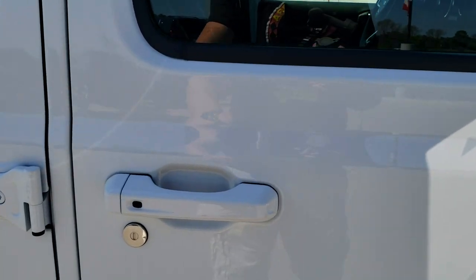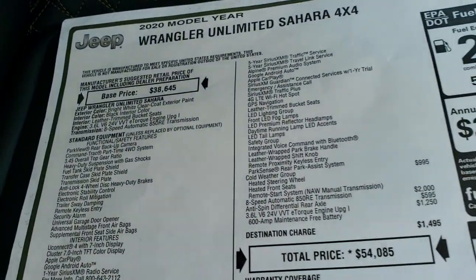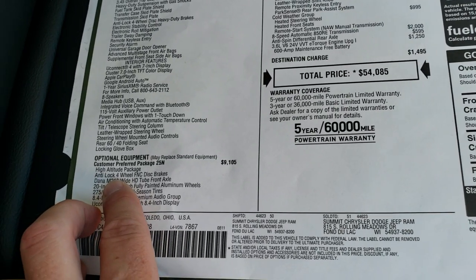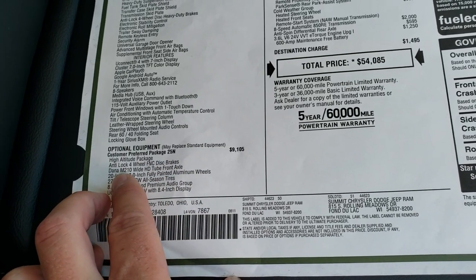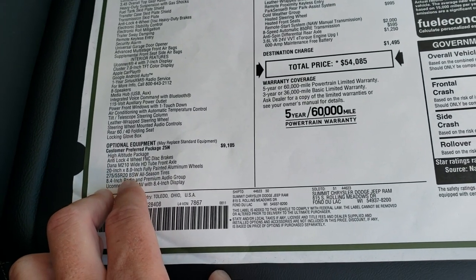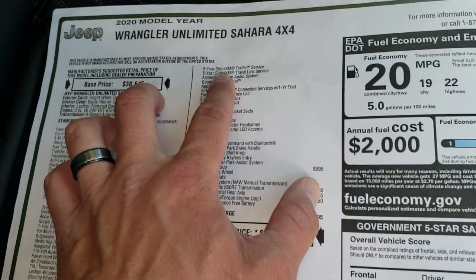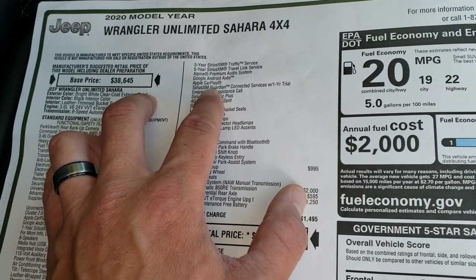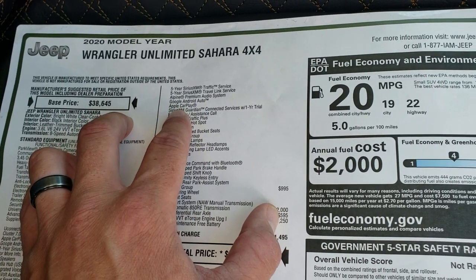Taking a quick peek at the original window sticker, here's what the high altitude package gives you: anti-lock four wheel disc brakes, the Dana M210 wide HD tube front axle, 20 inch rims and tires, and the 8.4 premium audio group — which includes the 8.4 NAV with Sirius XM traffic and travel for five years, Sirius XM Guardian for a year, and the Alpine premium sound system with a subwoofer. You also get Google and Apple CarPlay.